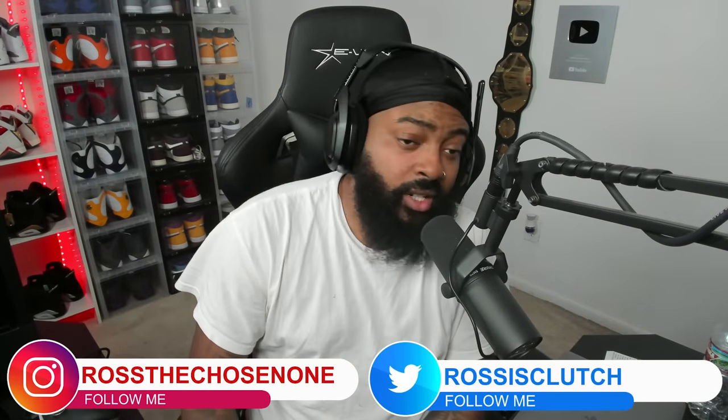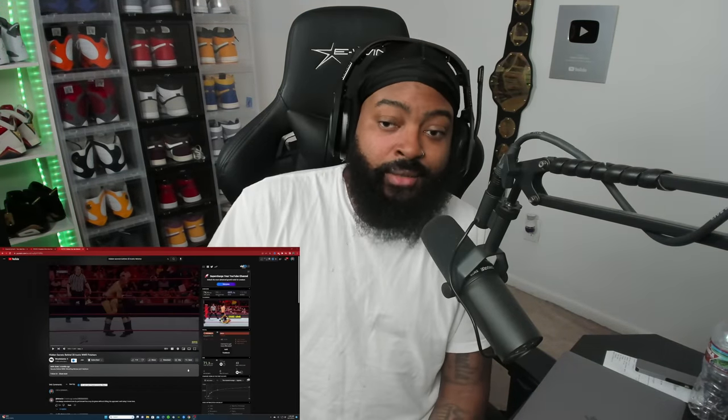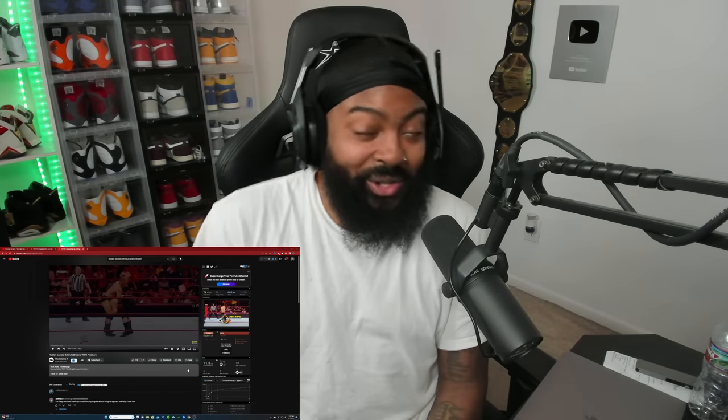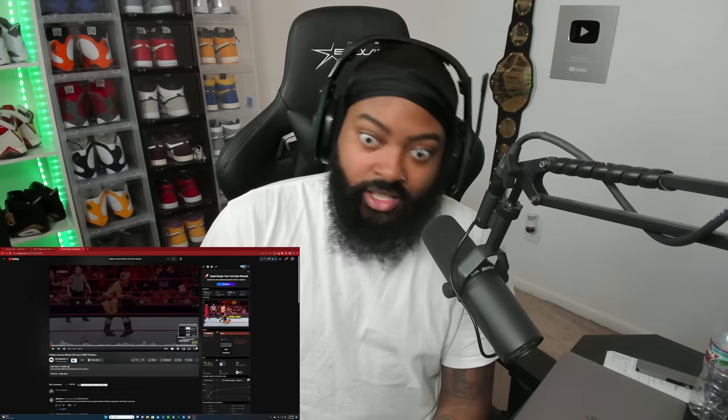What's good y'all, it's your boy Ross back again with another video. We're going to check out hidden secrets behind 20 iconic WWE finishers. A good wrestler's finisher can definitely enhance said wrestler and enhance the match — it's that final point that's happening. It's always good to have a good one because then when the fans see it, they get excited and give a nice little pop.